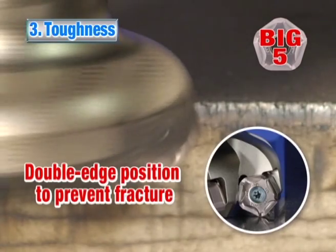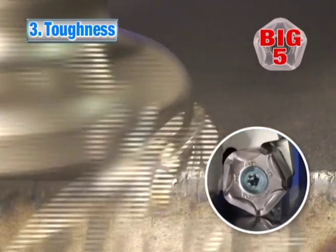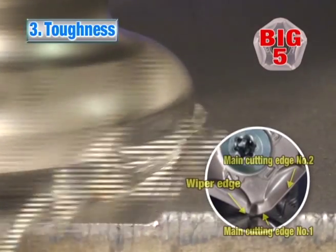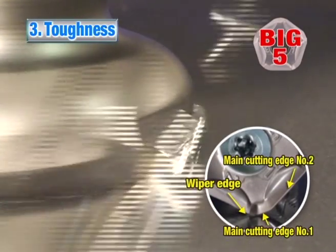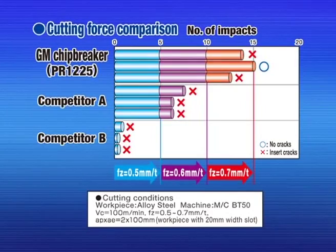Advantage number three. Fractures are suppressed with the double-edge cutting position. The two major cutting edges make the chips thin, thereby reducing the impact load at the entrance and exit of the workpiece. The MFPN shows superior fracture resistance compared to competitors.